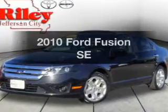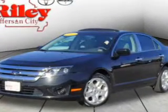Check out this 2010 Ford Fusion. Everything you need under one roof with this great vehicle.